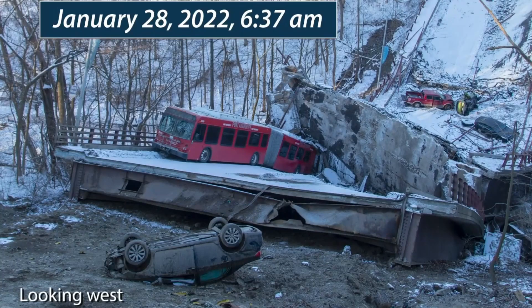You can see that car that's upside down on its roof. Apparently a 75-year-old dentist was in that vehicle and he suffered a broken neck and a broken sternum — quite serious injuries.